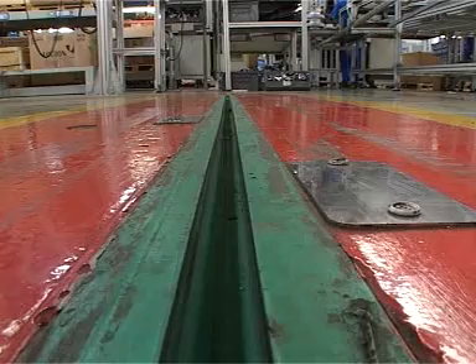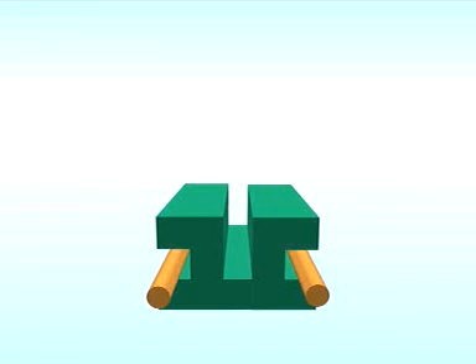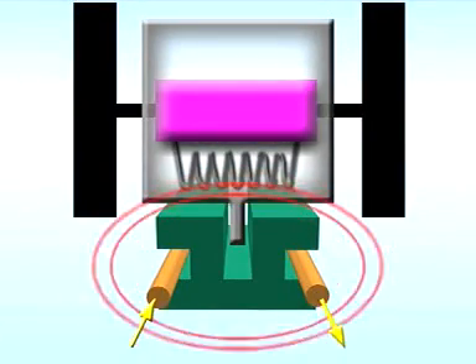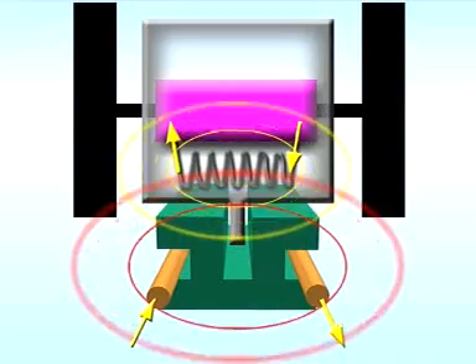Inductive power transfer technology takes the Directech automatic guided vehicle to a new level. In simple terms, the technology works as follows. A well insulated copper conductor is buried in the floor with the track guide. A high frequency current is generated in the control cabinet and passed along the conductors buried adjacent to the track. The AGVs have pickups that convert the magnetic energy created around the copper conductors into a form of usable energy. This energy is used to power the AGV.